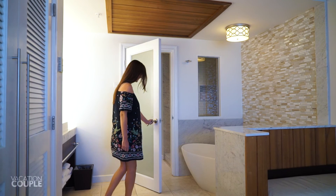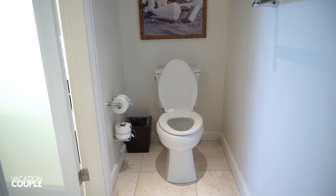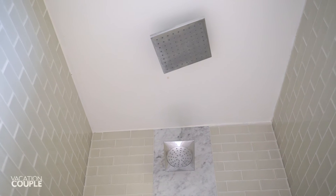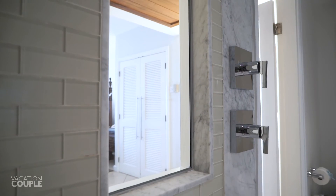The bathroom area continues with a door for privacy. On the left is the toilet and on the right is the walk-in shower, which has modern fixtures and two luxurious rainfall shower heads. There's an inset shelf and a window to see through to the rest of the room.